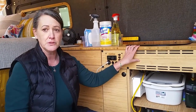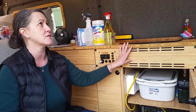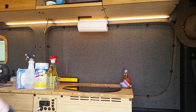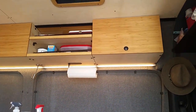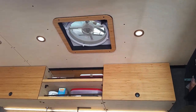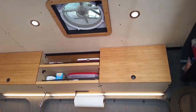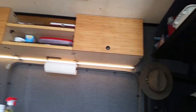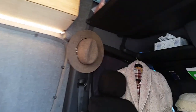The cabinets are made out of bamboo. The insulation is birch and the ceiling is birch. And there's a MaxxAir fan. The shelving above the cab is new — that was not there previously. It's a lot of storage.